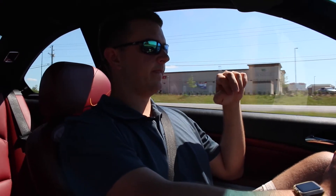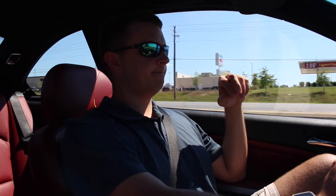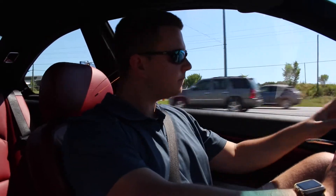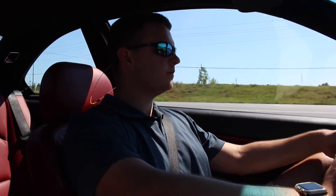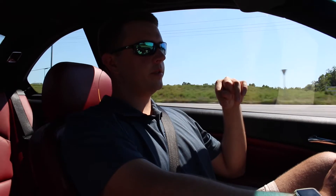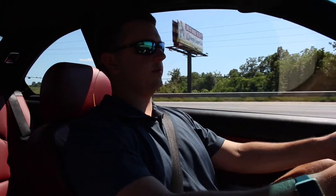Speaking of suspension, I forgot to mention it has Bilstein suspension — B5 35s in the front. You can definitely tell it's got some camber in it.